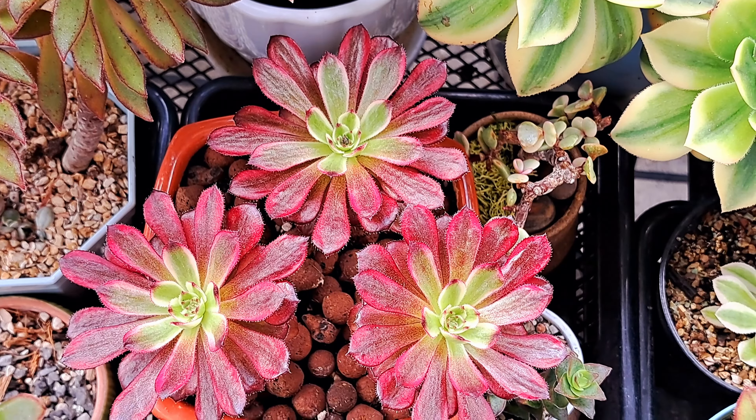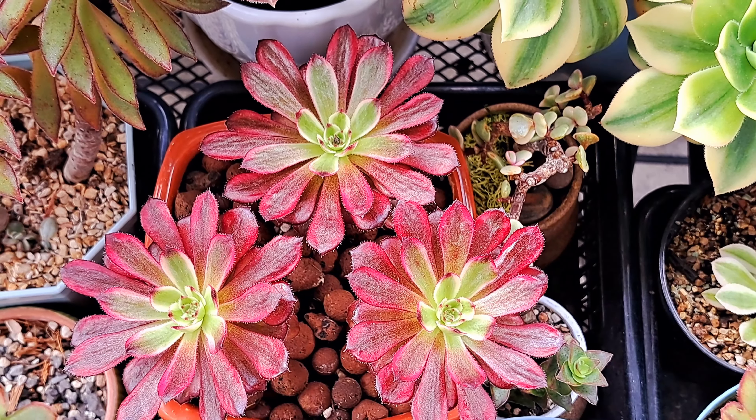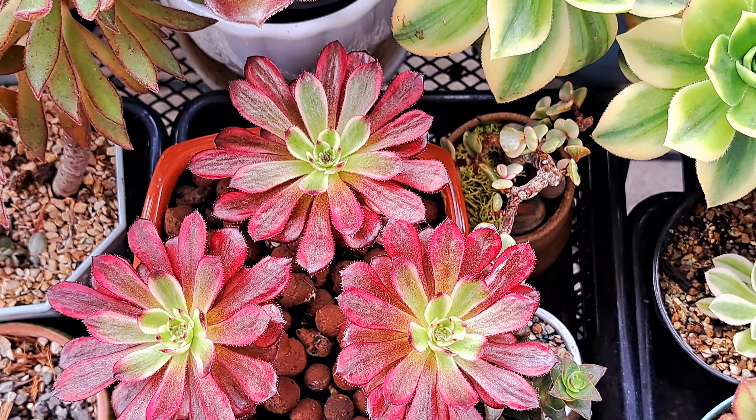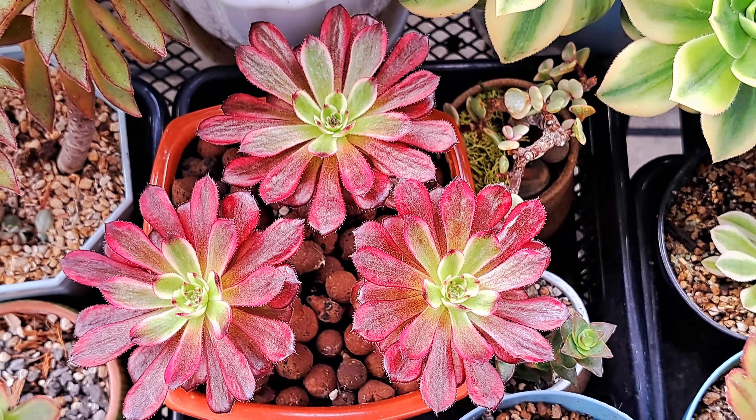Aeonium Madigura used to be a very stunted plant. Now I have put it in a bigger pot and it is growing nicely, showing very active growth.